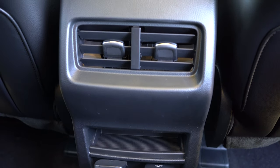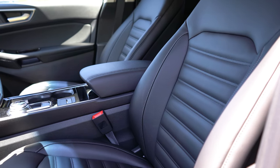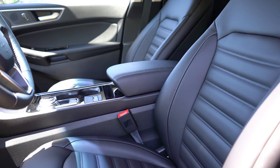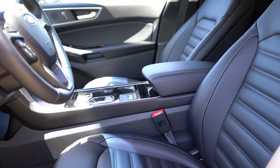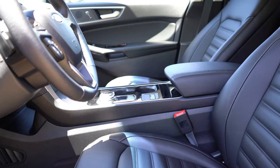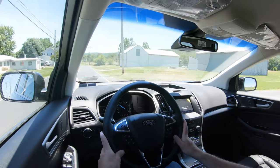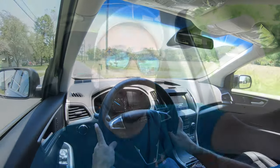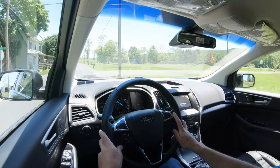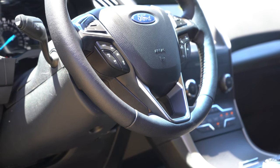Up front, the SE gets a 10-way power adjustable driver seat with cloth finish. The SEL adds a six-way power adjustable passenger seat, heated front seats, and ActiveX seating material. The Titanium adds memory settings, full leather, and ventilated front seats — with perforated leather as a $2,875 option. The ST gets full leather with Miko suede inserts and ST badging on the seats. In our SEL today, the seats are very comfortable and the headrests are some of the softest I've felt — like pillows.